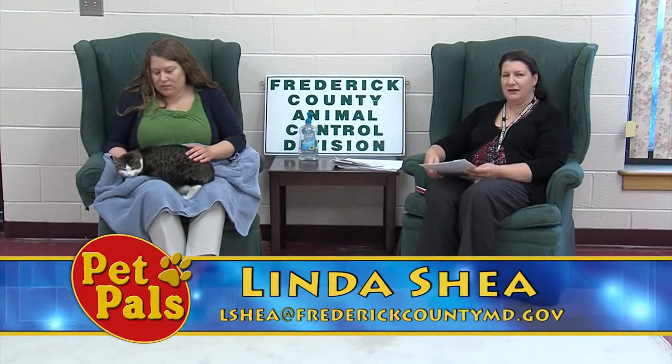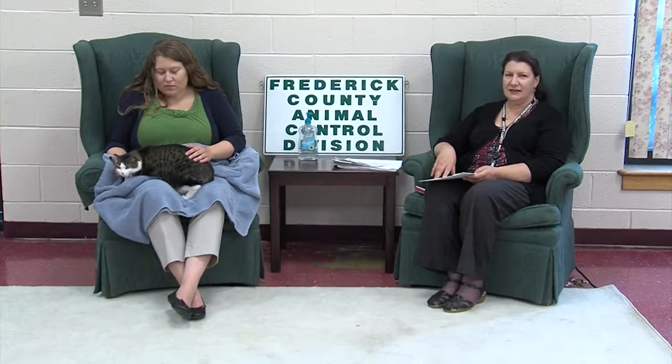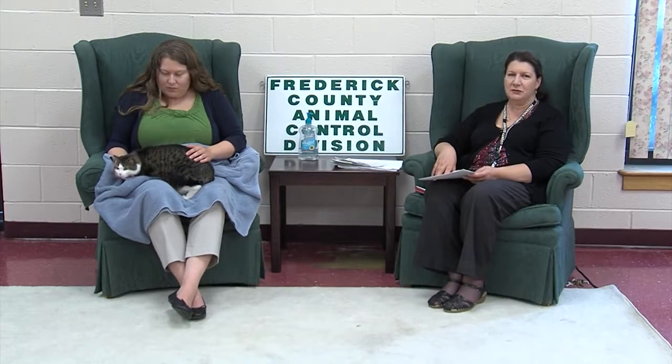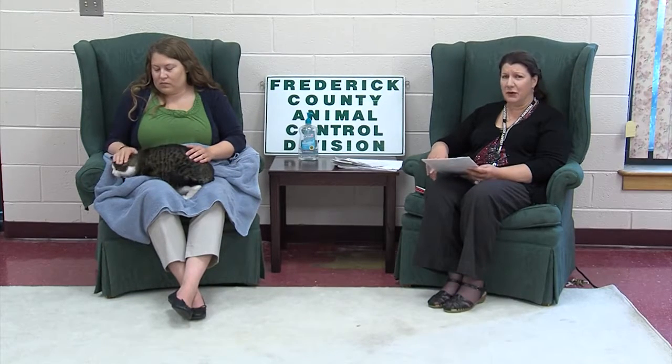Welcome back to Pet Pals. We've got some cats we're going to take a look at that are looking for forever homes. This week we're focusing on our adult cats. We are in the middle of kitten season and have kittens on our adoption floor, but we wanted to showcase some of our adult cats that are just as deserving — and some of them have been here for quite a while.